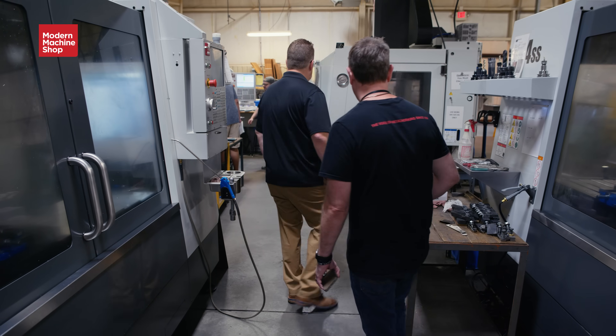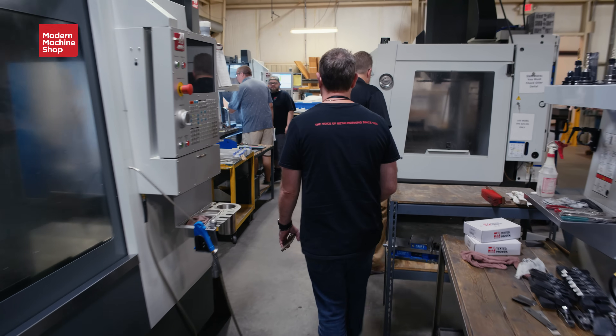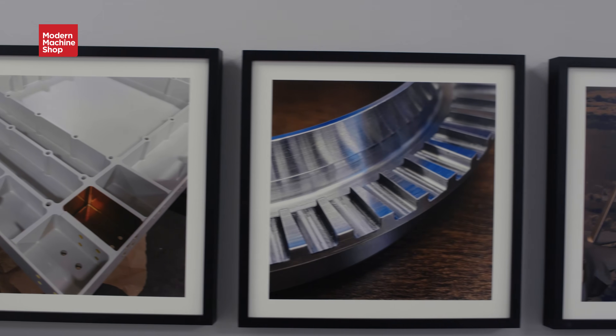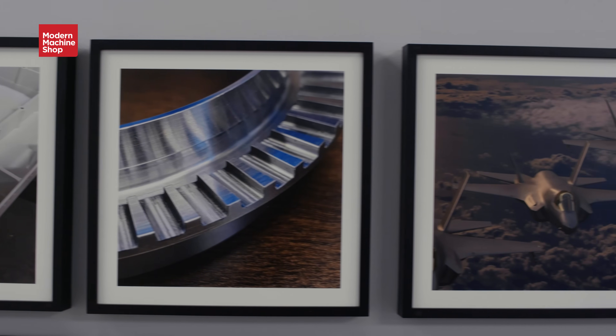When I interviewed with Dennis, he asked where do you want to be? I said I want your chair. And it's funny, because the day Allison and I bought the company in 2020, he had already cleared out that office. He said, come here, I want a picture of this. During the pandemic, yeah. And we're not the smartest people.